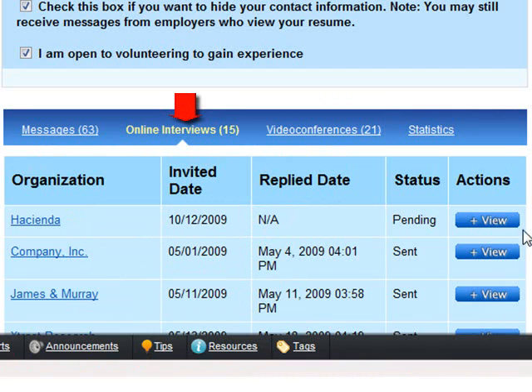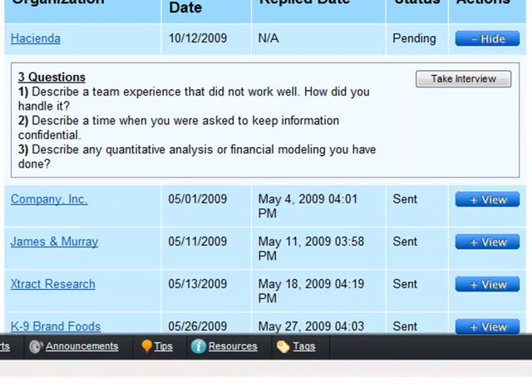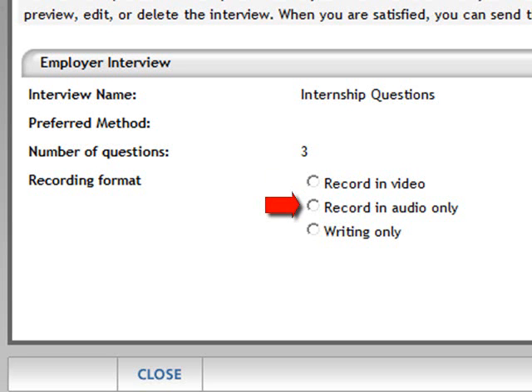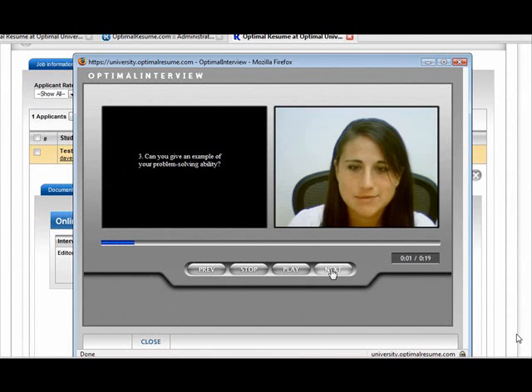Employers can invite you to respond to online interview questions. Click the tab to view interview questions and take the interview. You control the format of your response: spoken and video recorded, spoken only, or written. You can keep trying until you are happy with your effort and then send the interview to the employer.